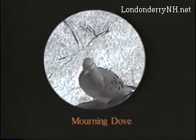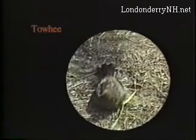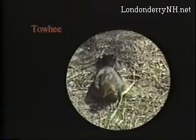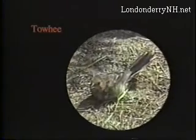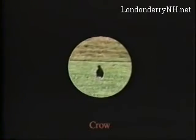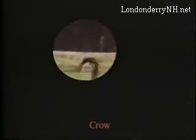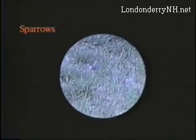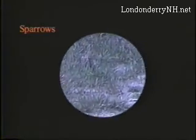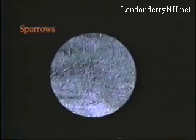Its iridescent plumage changes with the light. A young towhee rests upon the ground. Later, its coloring will become a startling black with rust-red sides. The crow, our native scavenger, is a stately black bird which spooks easily. Sparrows are small brown birds, each varying slightly from the other. There is the song sparrow, the fox sparrow, the white-throat, the chipping sparrow, and so on.